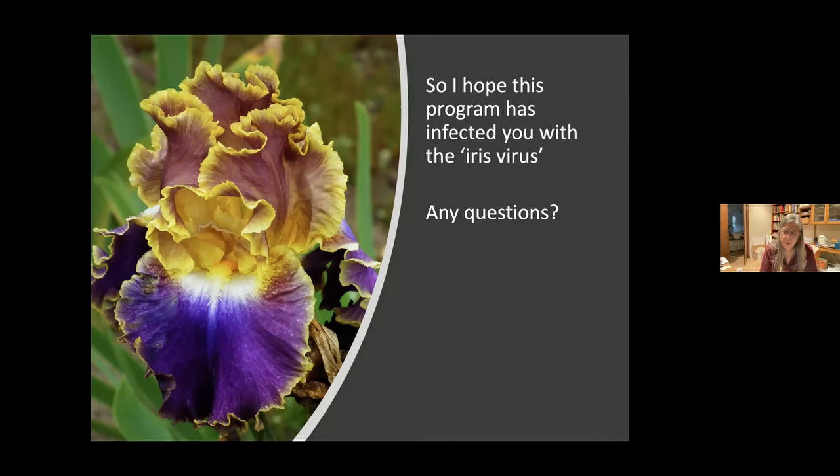I could get you a list of re-bloomers. Maybe we could post it on the website with the talk.